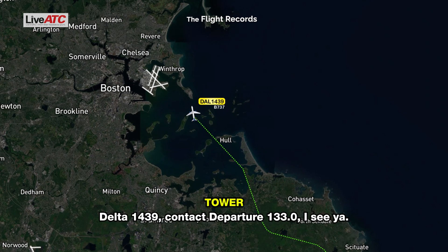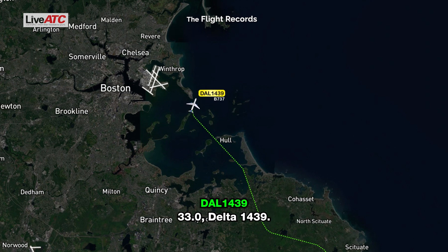Delta 1439, contact departure 133.0 — actually 133.0, Delta 1439.